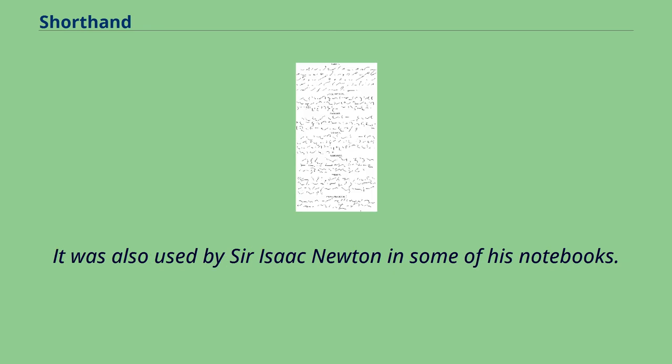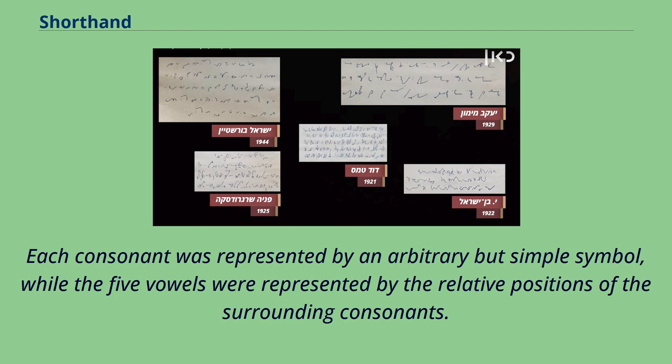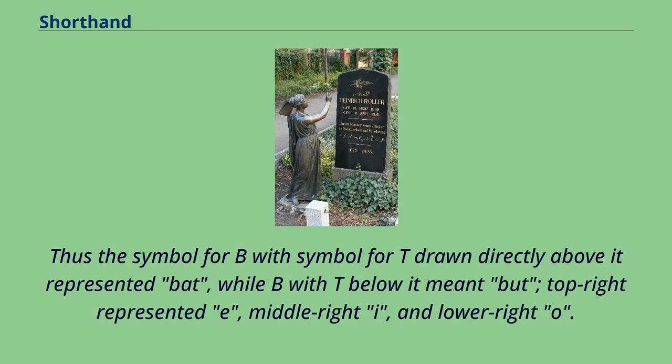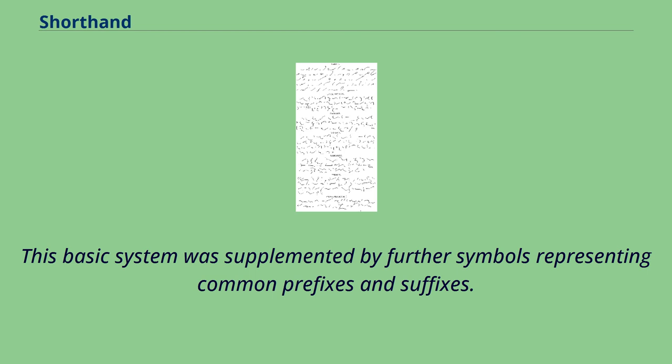Shelton's system was also used by Sir Isaac Newton in some of his notebooks. Shelton borrowed heavily from his predecessors, especially Edmund Willis. Each consonant was represented by an arbitrary but simple symbol, while the five vowels were represented by the relative positions of the surrounding consonants. The symbol for B with the symbol for T drawn directly above it represented BAT, while B with T below it meant BUT; top right represented E, middle right I, and lower right O. A vowel at the end of a word was represented by a dot in the appropriate position, while there were additional symbols for initial vowels. This basic system was supplemented by further symbols representing common prefixes and suffixes.